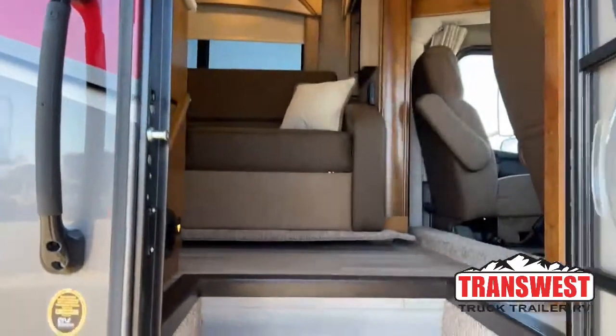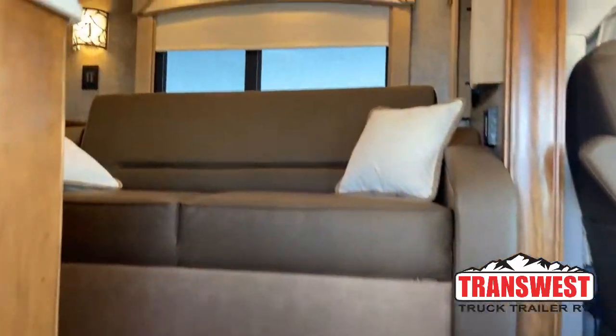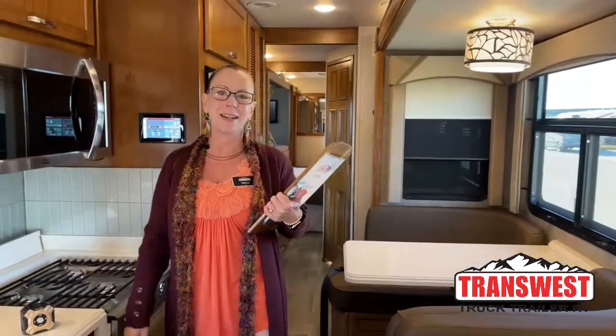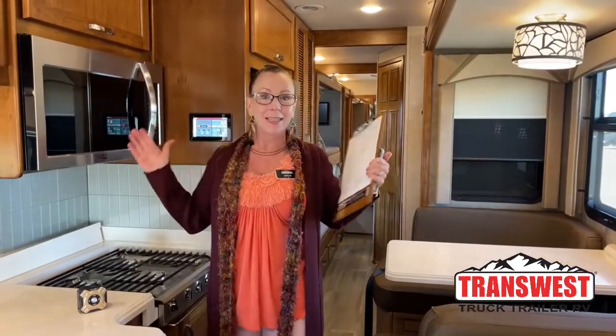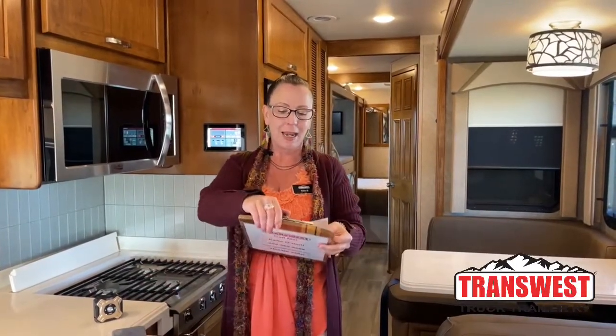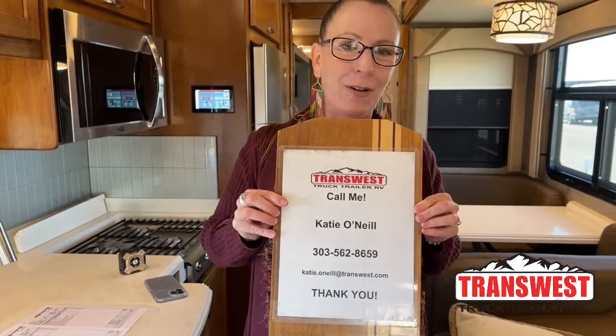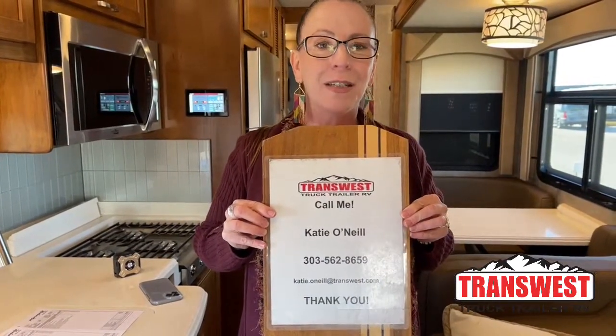Good morning and welcome to TransWest Truck Trailer RV. Happy Valentine's Day. My name is Katie O'Neill and I'm really excited to show you a Renegade vs. Renegade comparison. Today we're going to take a look at the Valencia vs. the Verona. Both of these are bunk models. I'm here at TransWest Truck Trailer RV in Frederick, Colorado, and my number is 303-562-8659.